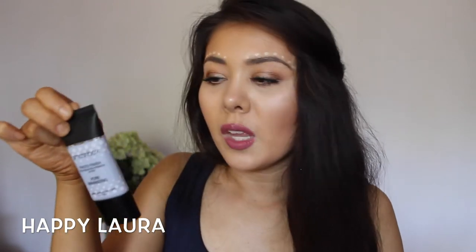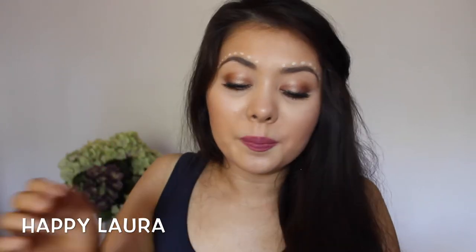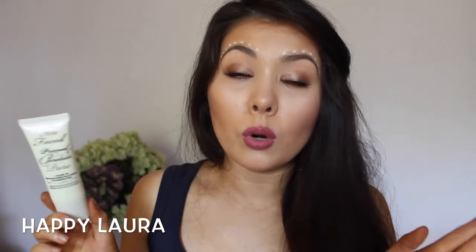I also picked up the Smashbox Pore Minimizing Primer. I've used it a few times and I'm a bit on the fence — I can see why people like it but I don't know if it's the primer for me. It's definitely one of those pore-filling primers, hence the name. However, I absolutely love the Too Faced Primed and Poreless Pure Oil Free. It's beautiful on the skin — I used it with my Makeup Forever HD foundation and my pores were just gone. I've used it a few times and been impressed every single time.